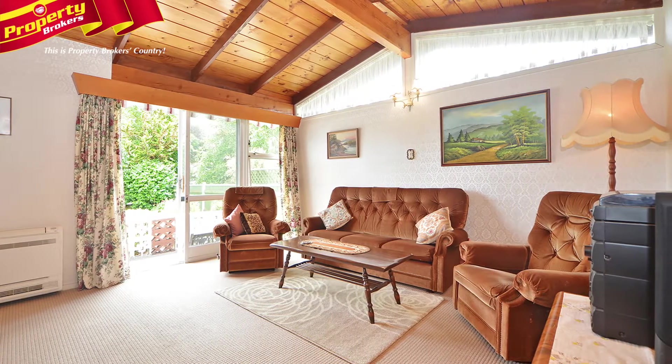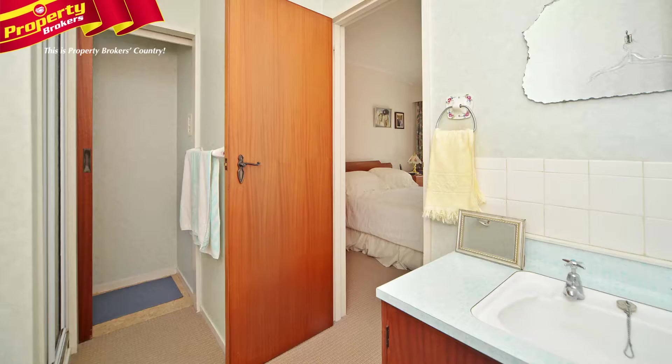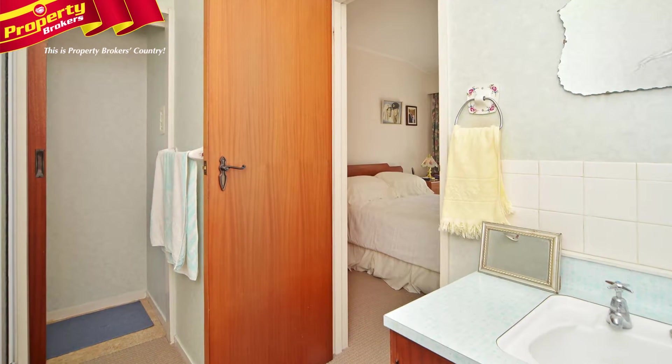The location of this property is fantastic, situated close to Victoria Avenue and within walking distance to the lagoon, Hukafidu Village and Town. It's in top school zones including College Street Primary, Palmerston North Boys and Girls High Schools and Intermediate Normal.